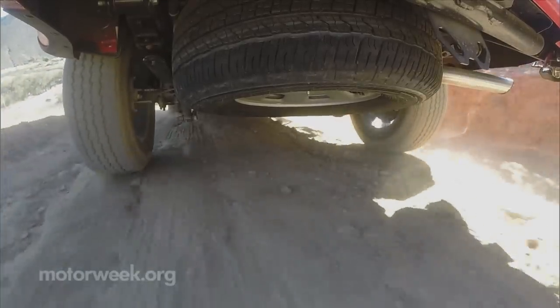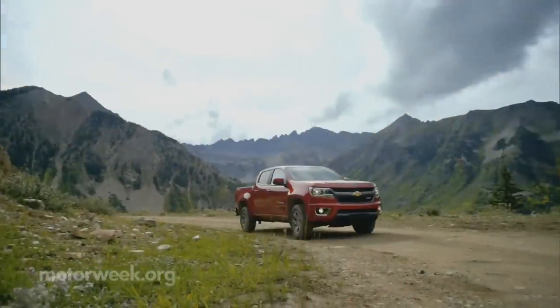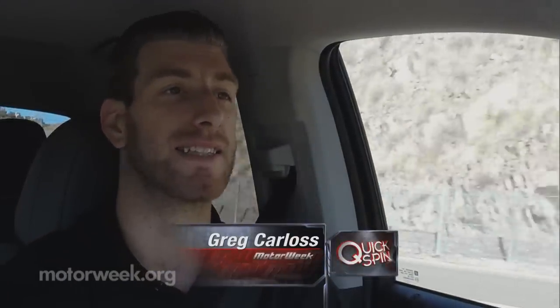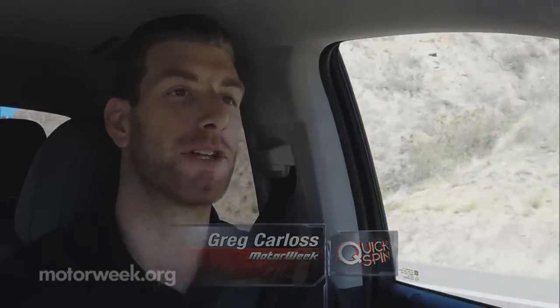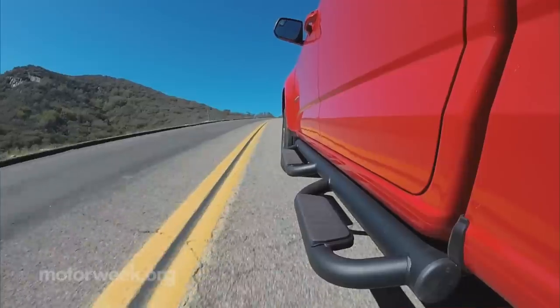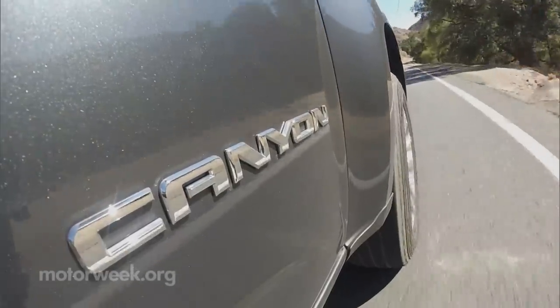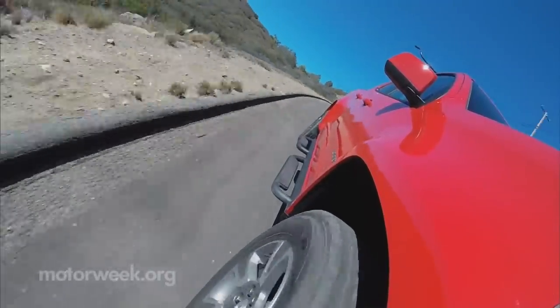We found both gas engines to be quite capable as long as your expectations are realistic. The power coming from the V6 is adequate and the four-cylinder is also okay, but you've got to remember these are light-duty pickup trucks — they're not supposed to be powerhouses. The six-speed automatic transmission seems to be a bit of a gear hunter, an unfortunate side effect of better fuel efficiency.